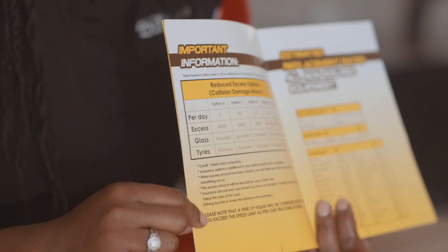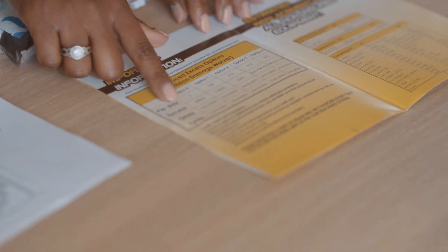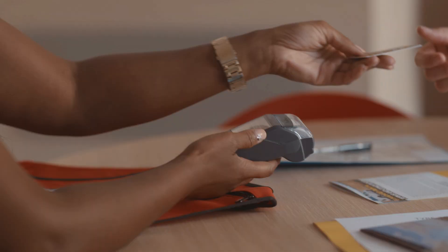Our rental contract is standard according to international travel, so if you're a frequent renter of vehicles, you will be familiar with its contents. Payment can be done via credit card or cash depending on your preference.